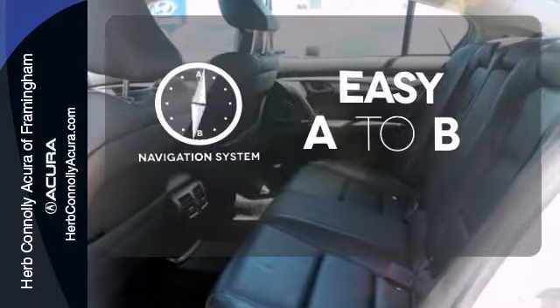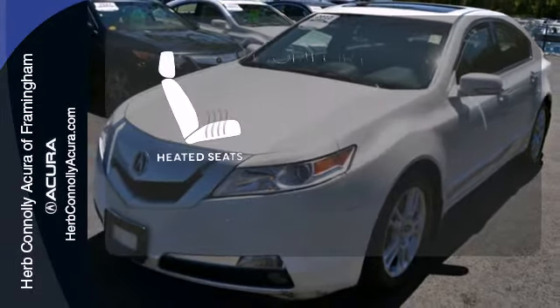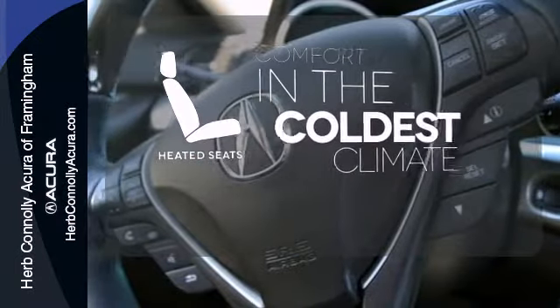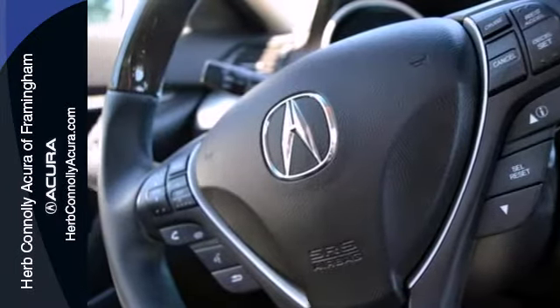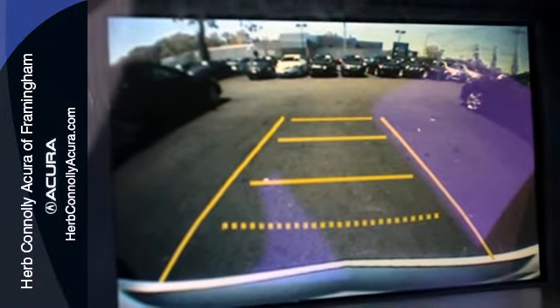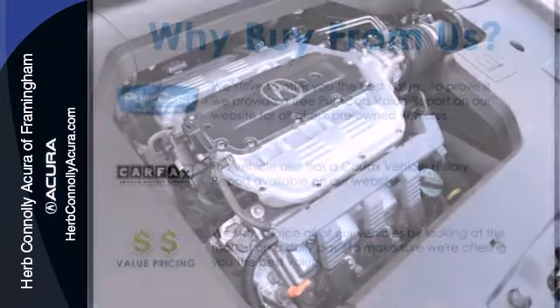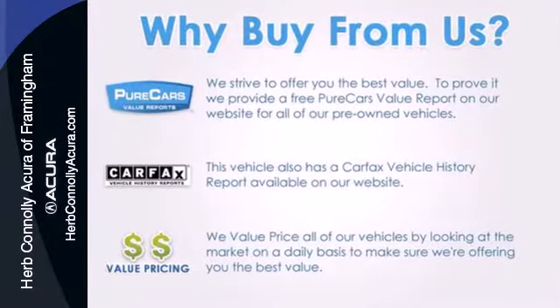Feel confident getting from point A to point B with the navigation system. The heated seats keep you comfortable no matter how cold it is. Year after year, the ever popular TL is ranked as the car with the best resale value in America. Drive the TL today and see for yourself why this stunning sedan is always in such high demand.